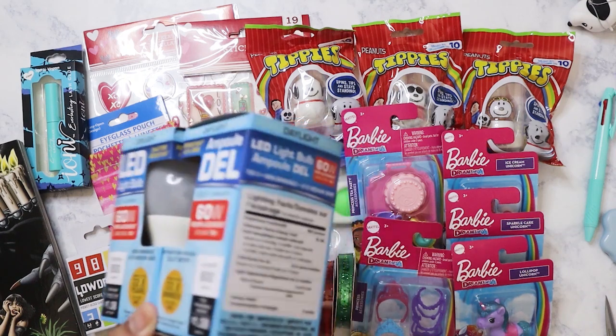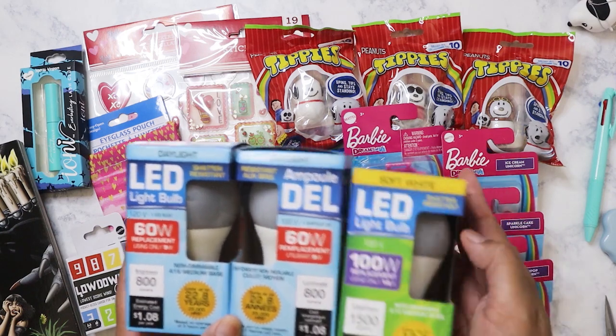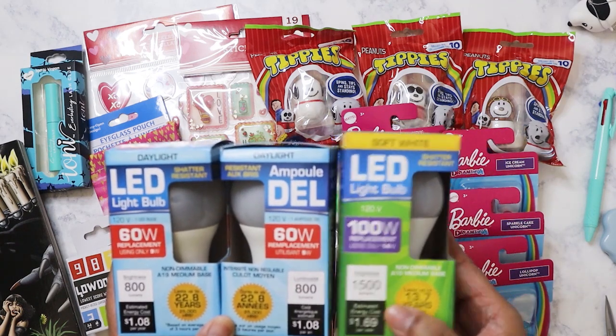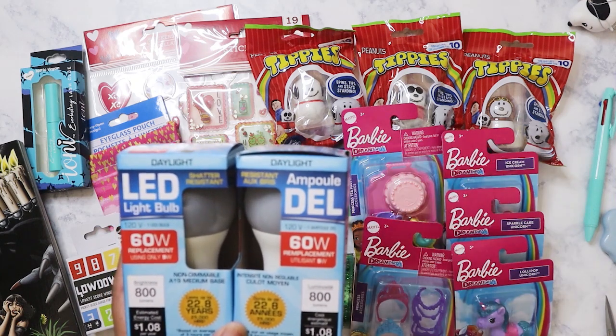These are great — they're only a dollar. I did end up getting a 100-watt soft white one. I don't know where I'm going to put this, but it's still good to have on hand.